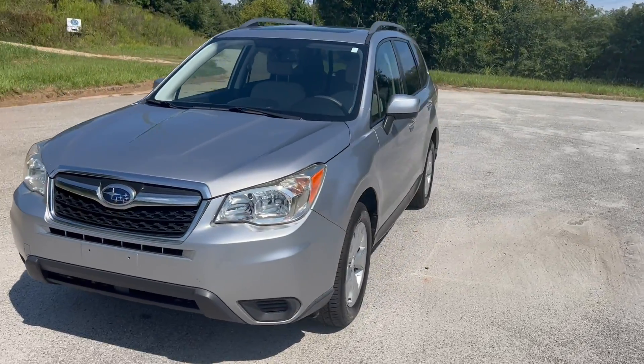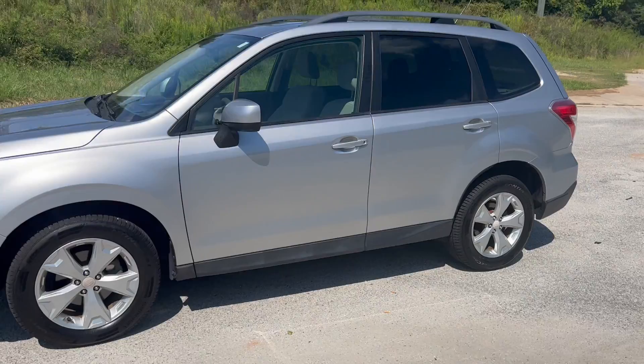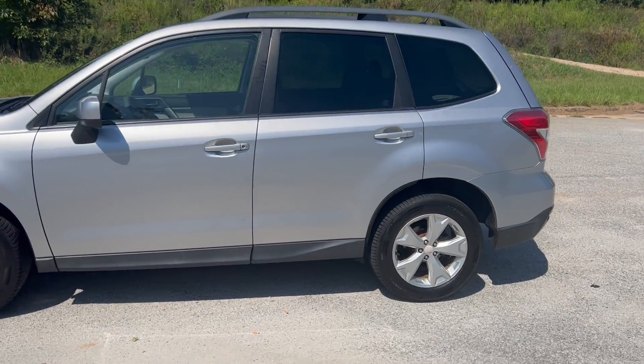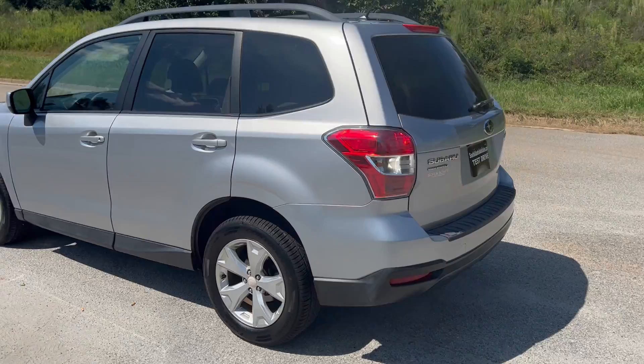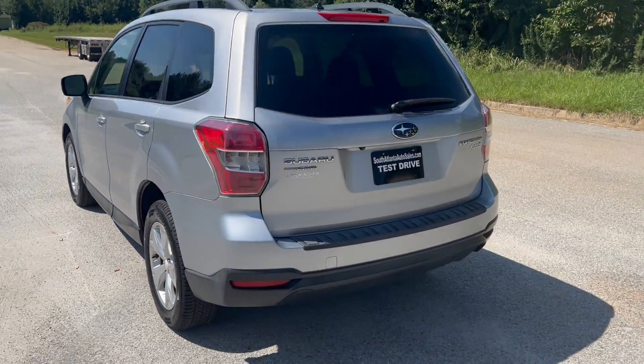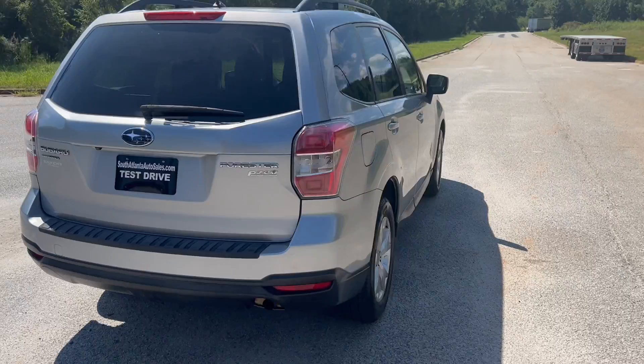We're going to do a quick walk around on the 2014 Subaru Forester. It's got 150,000 miles on it, does have cloth interior, but also has heated seats. It does have a backup camera and sunroof, paint's in pretty good shape, and the car drives really, really well. We're going to go ahead and get to this walk around and get to the inside and do a quick test drive.